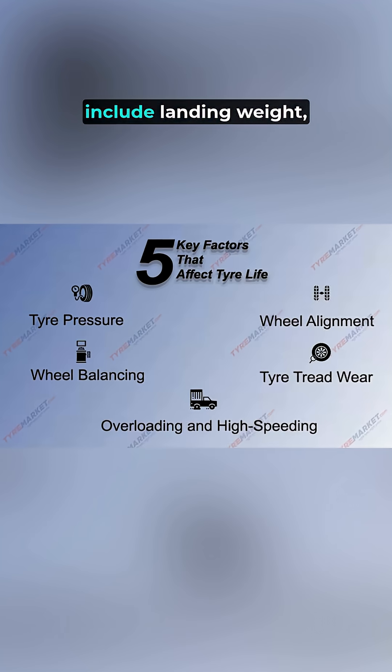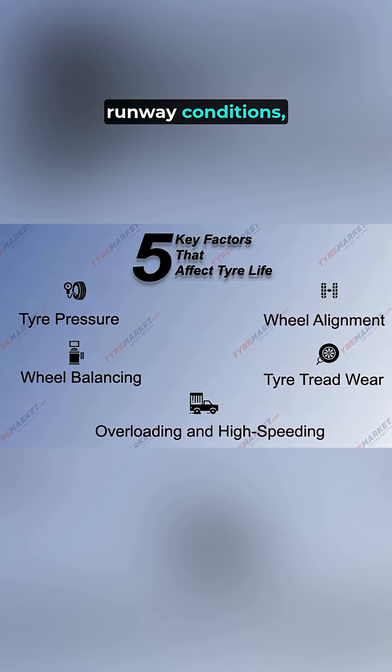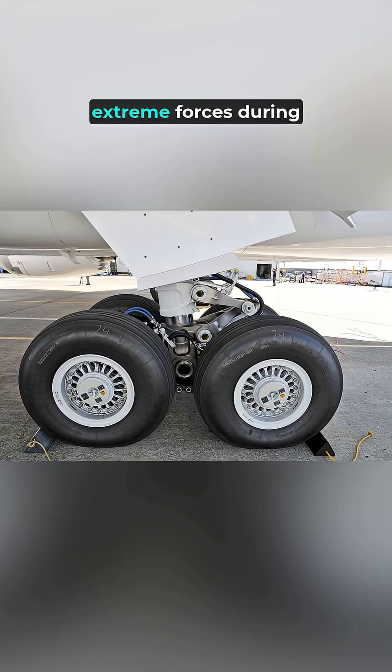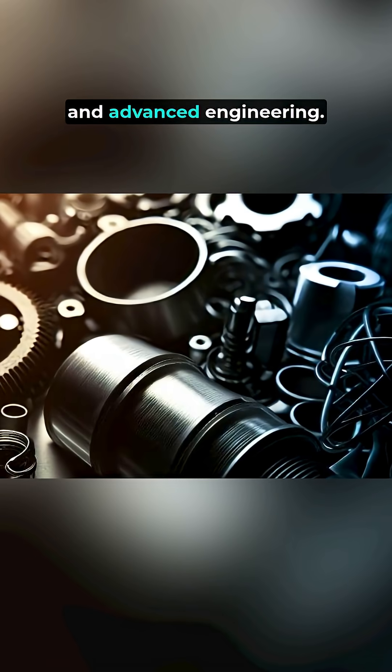Factors affecting tire lifespan include landing weight, runway conditions, and maintenance practices. The tires are subjected to extreme forces during takeoff and landing, requiring robust materials and advanced engineering.